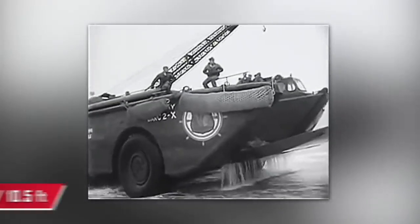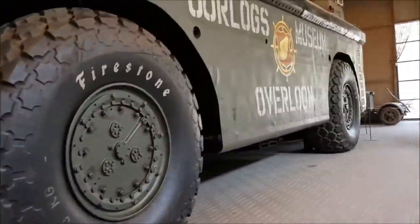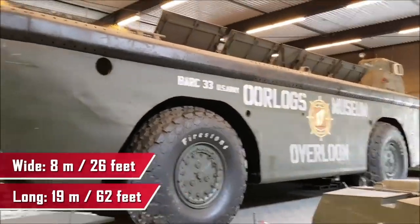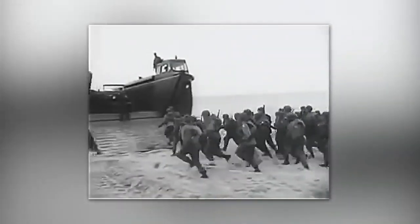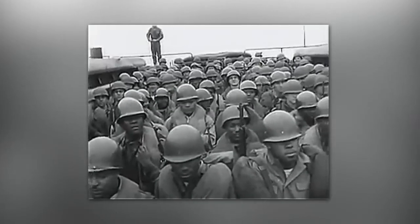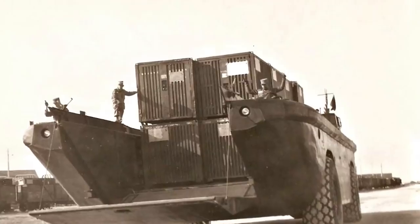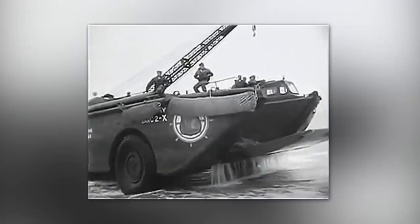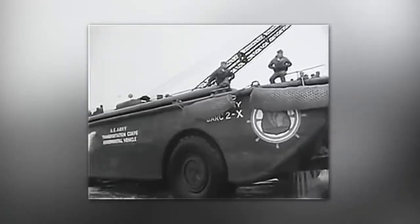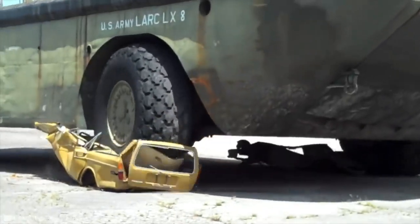The LARCLX is a 100-ton steel amphibious vehicle whose 3.2-meter wheels are bigger than a man. It's almost the size of a pool — 19 meters long, 8 meters wide, and 6 meters high, like a three-story building. Most importantly, it can carry a load equal to its own weight: a tank, an armored car, eight 12-ton containers, or even another 60-ton amphibious vehicle. Since the LARCLX can not only swim but also drive, it's better to just stay out of its way.